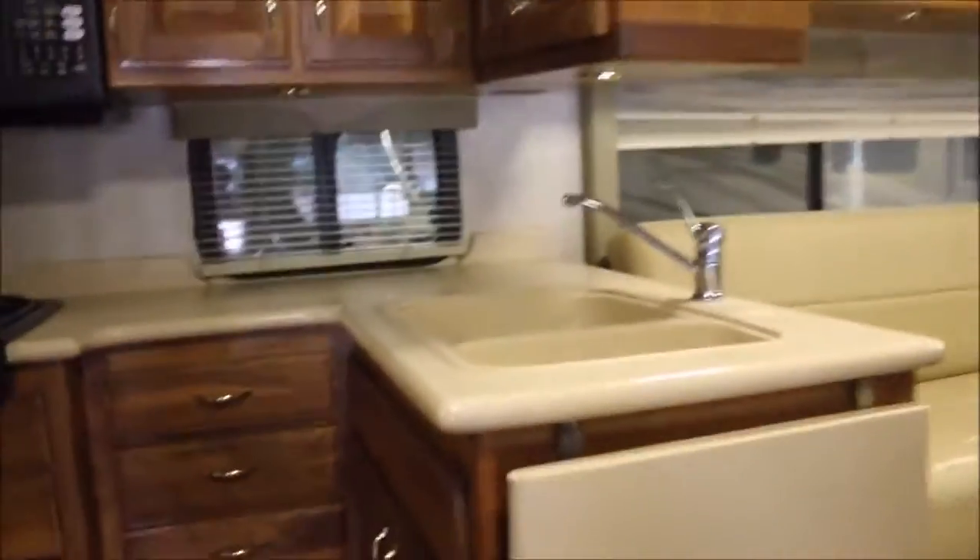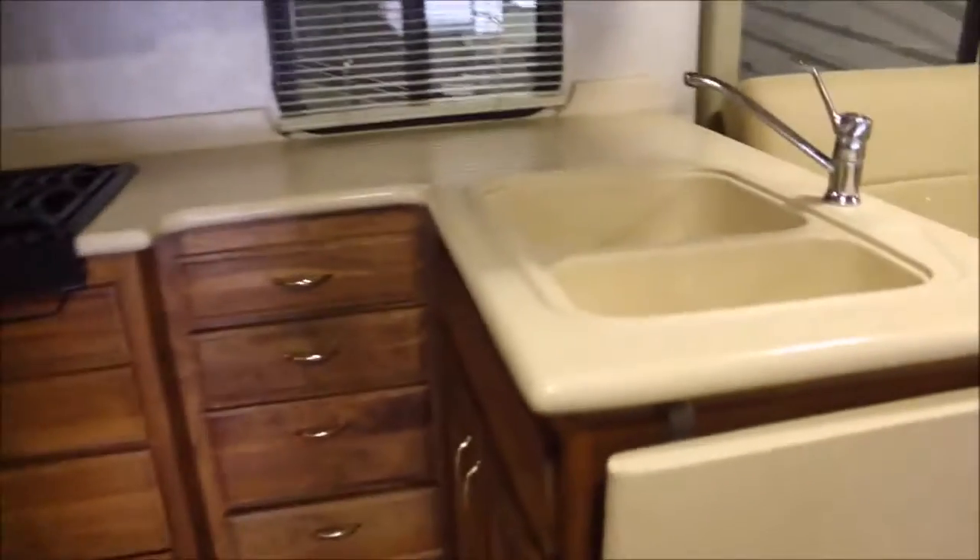As we make our way to the inside, of course you've got the power steps. You've got a nice L-shaped kitchen here — deep double sinks, countertop extension, three-burner gas range, convection microwave. You have really nice cabinets on this rig, all nice solid wood, not the cheap stuff.